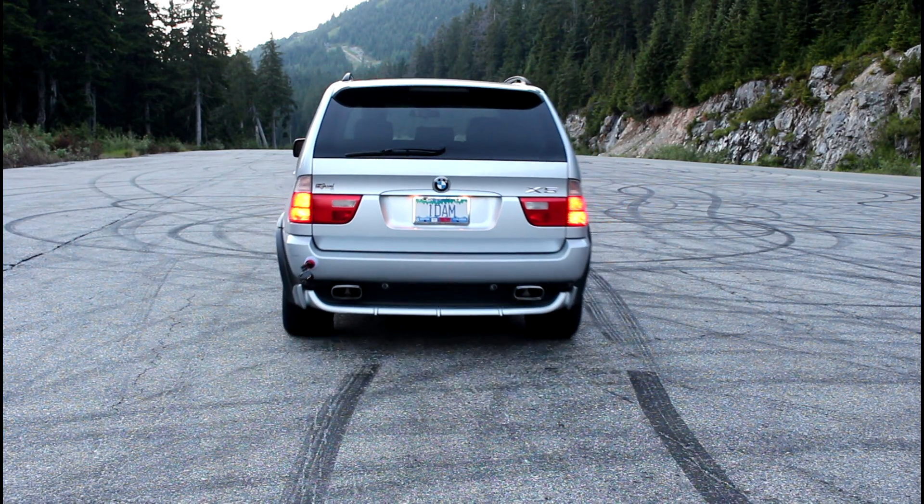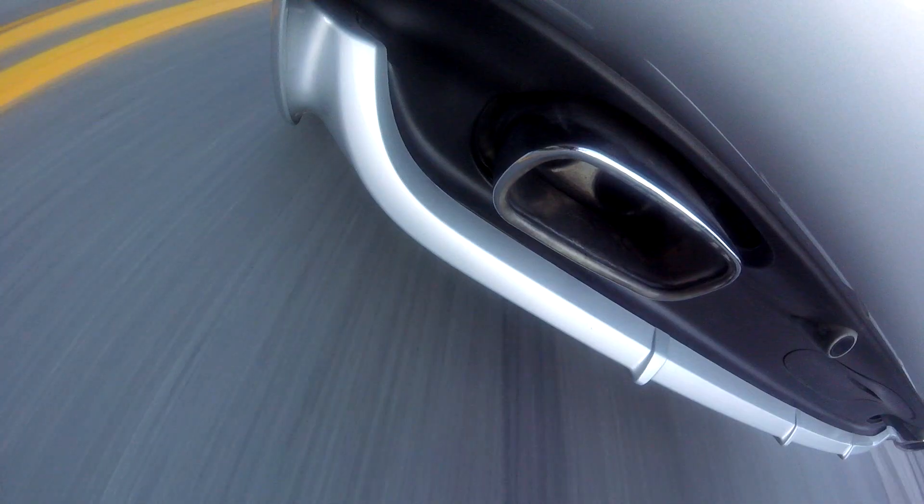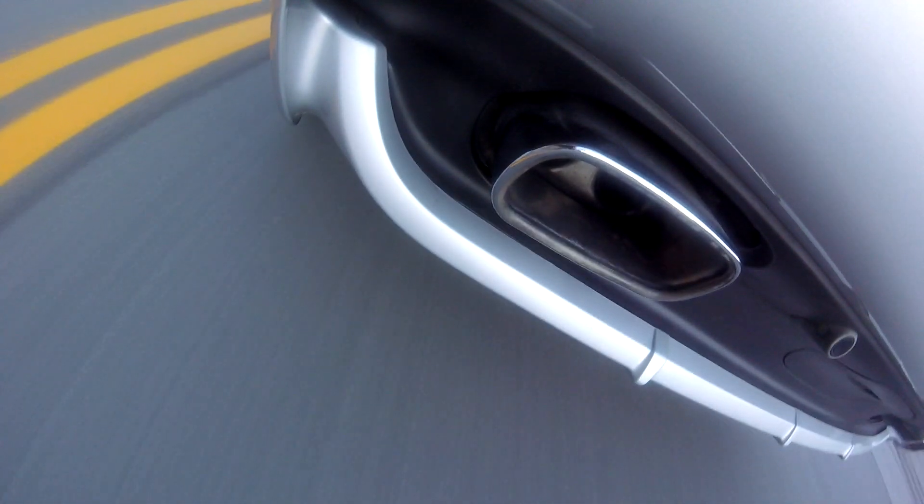One of the best parts about driving this 4.6 IS is the acceleration — it's just such a treat to listen to that exhaust note. I'll put it in manual mode, put it into second gear. Man, it is just such a treat to listen to that V8. It has this really nice low-end grunt to it, and then when you get into the higher RPMs, it really begins to have that higher exotic rasp — pretty similar to the S62 V8 in the E39 M5 when it gets into the higher RPMs.